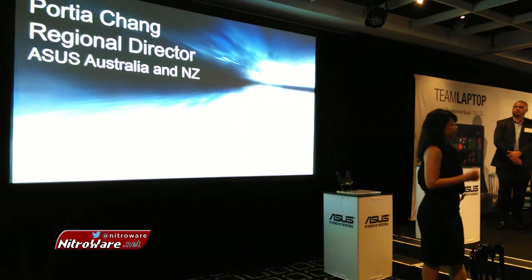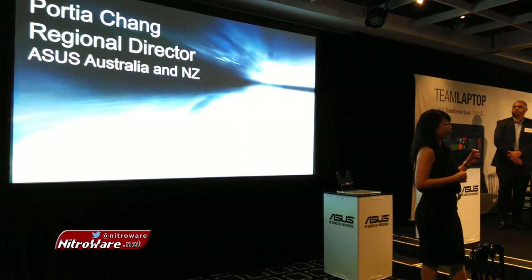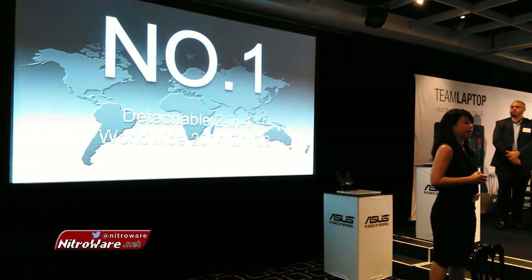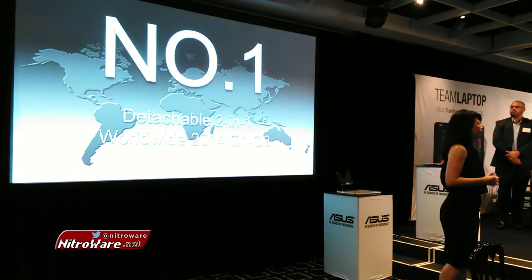Right now it's a very exciting time for ASUS globally and locally. Globally, IDC has ranked ASUS in the top five PC manufacturers with a market share of 7.3% and a year-on-year growth rate of 16.9% in a flat market, making ASUS the fastest growing PC vendor in the top five.